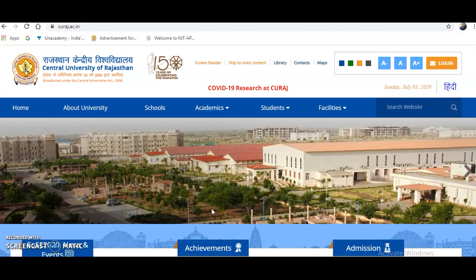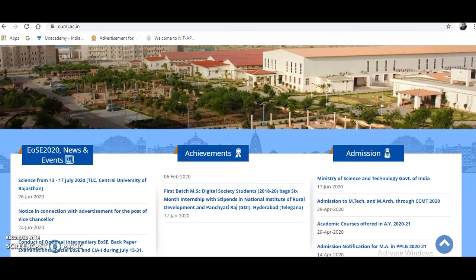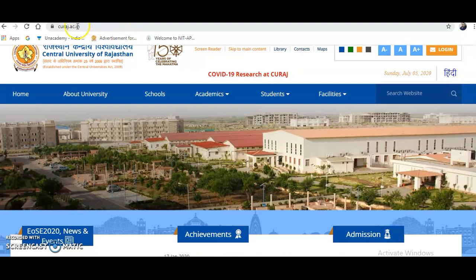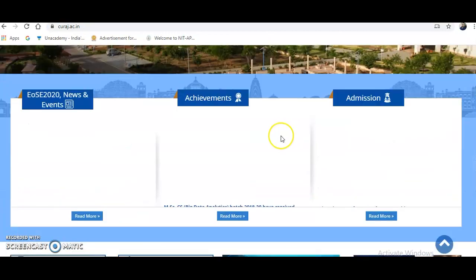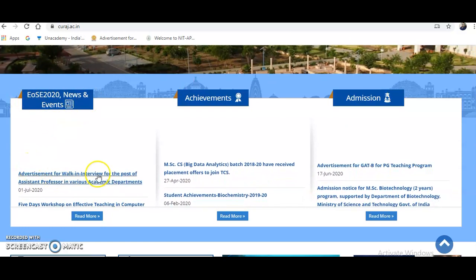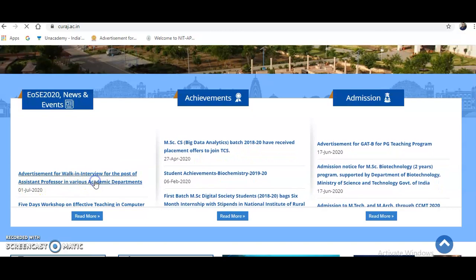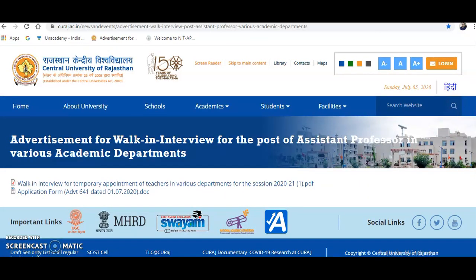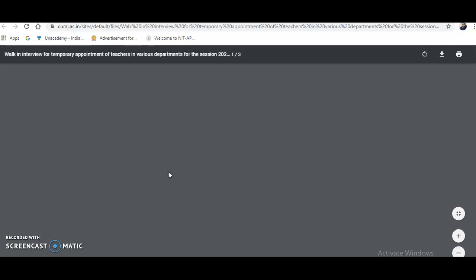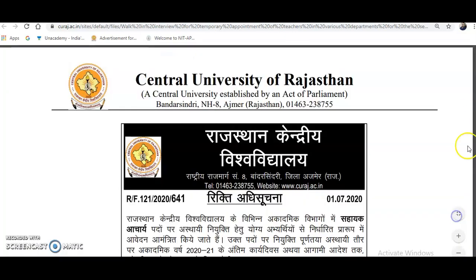Now coming to the present content of the video — it is about the Central University of Rajasthan. The official website is curaj.ac.in, and the link will be provided in the description box. After entering the website, scroll down to News and Events where you will find the advertisement for a walk-in interview for the post of assistant professor in various departments. Clicking on it will direct you to the notification page for temporary appointment of teachers for the session 2020-21, along with the application form.